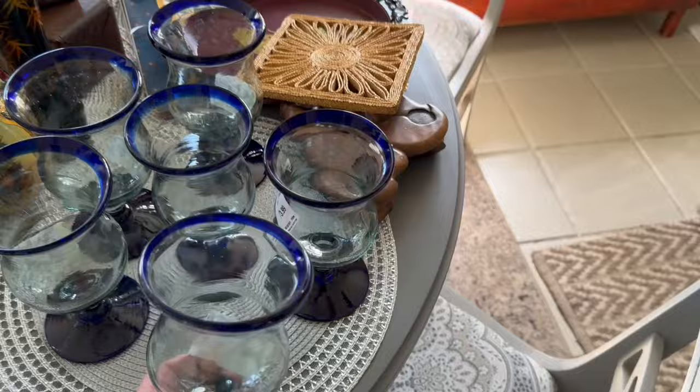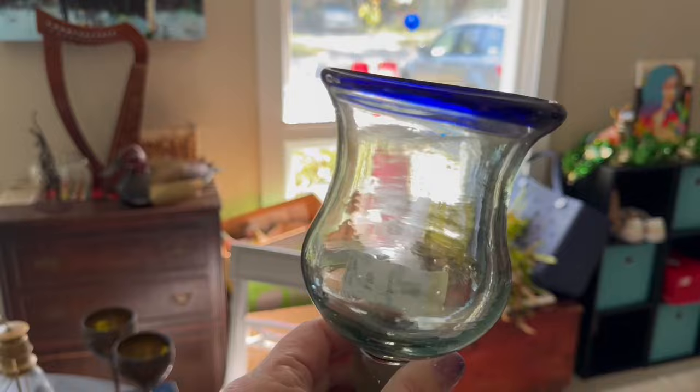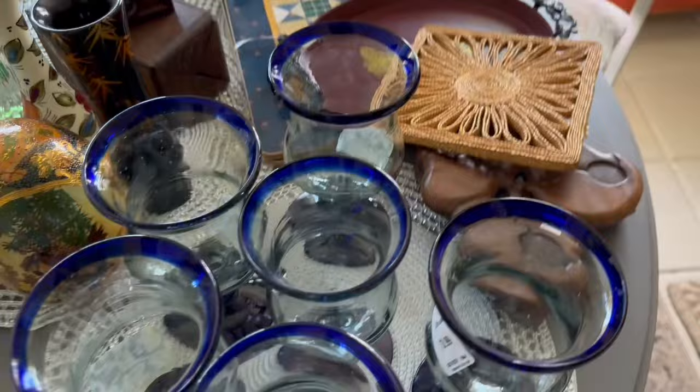At the Goodwill the other night, I scored for $3.99 a piece — it's a set of six hand-blown Mexican water goblets. Mexican hand-blown glass. Worth around $100 for the six of them.